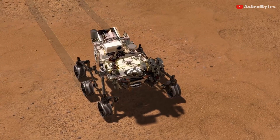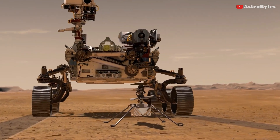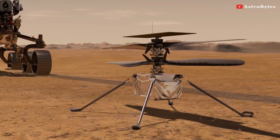Launched along with NASA's Perseverance rover, the small 1.8-kilogram Ingenuity drone is the first vehicle to perform controlled aerial flight on another planet. Over the last few weeks, it has performed six successful flights.